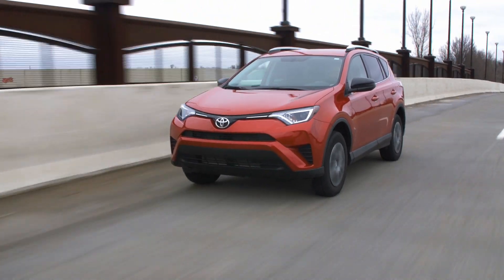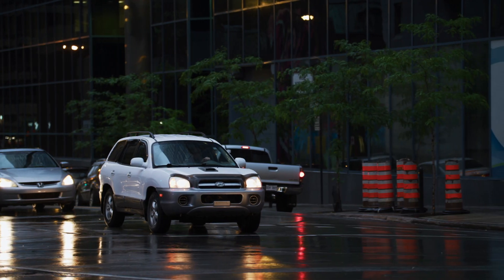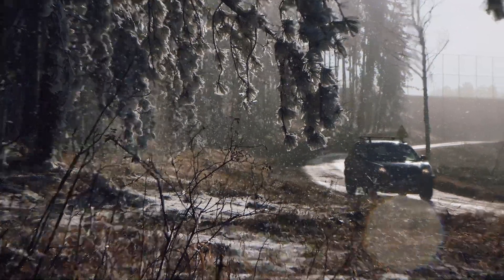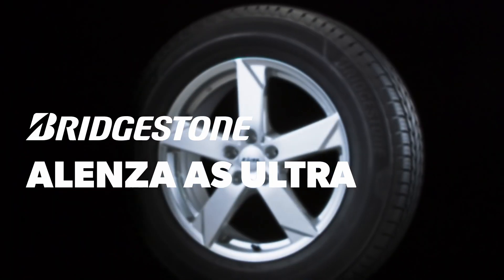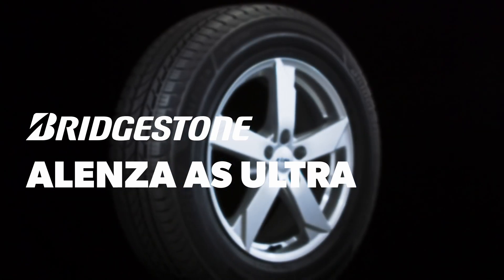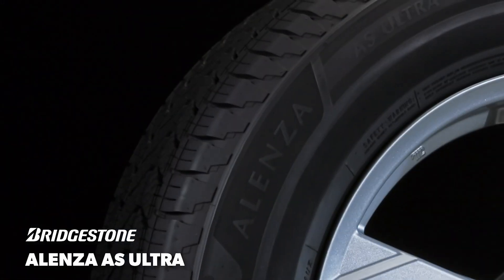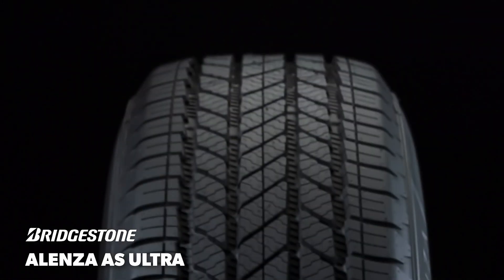Crossover and SUV touring all-season tires are designed to provide a satisfying blend of good all-season traction, a comfortable ride, and reasonable wear. The Bridgestone Alenza AS Ultra was engineered to be a balanced tire that performs at a high level in all aspects, including on-road comfort and dry handling, plus confident traction in wet or wintry conditions.